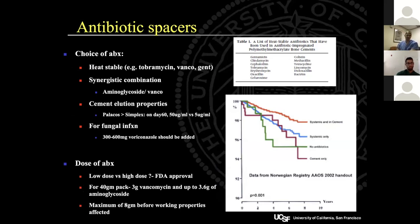Antibiotic choice in cement spacers is important. You want four to eight grams of a heat-stable antibiotic, ideally a synergistic combination such as an aminoglycoside and vancomycin. Antibiotic choice depends on the known organism if available. For fungal infections, an antifungal should be added, though this is tricky since few heat-stable antifungals are readily available at most hospitals.